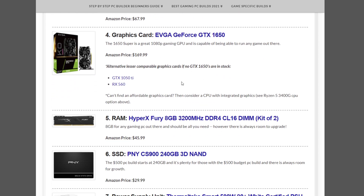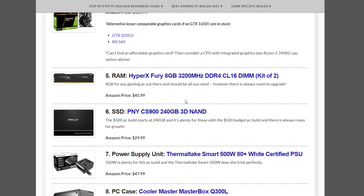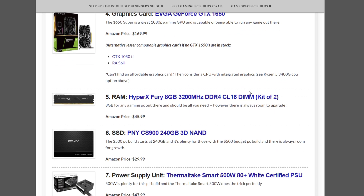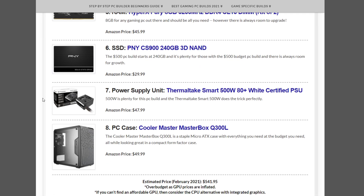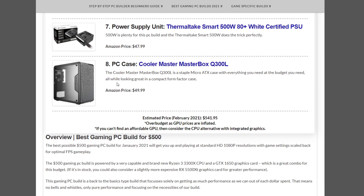The suggested GPU for the $500 build is the GeForce GTX 1650 at $169.99. Alternative lesser-performing cards include the GTX 1050 Ti or RX 560. Cards across the board — low or high end, older or newer gen — are simply low in supply right now. Memory is the HyperX Fury 8GB 3200MHz kit at $45.99. The SSD is the PNY CS900 240GB SATA SSD at $29.99. Power supply is the Thermaltake Smart 500W at $47.99, and the case is the Cooler Master MasterBox Q300L at $49.99.